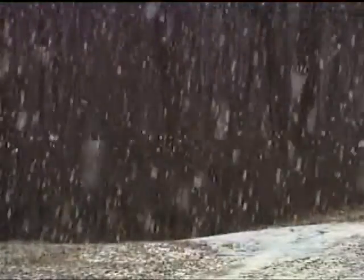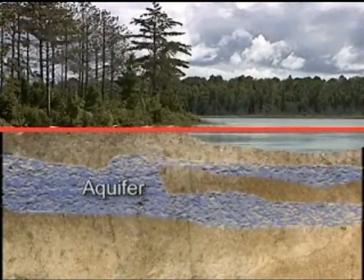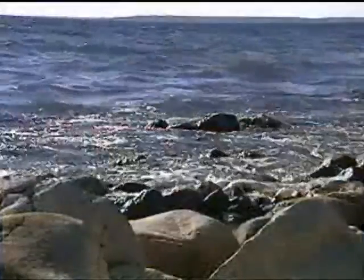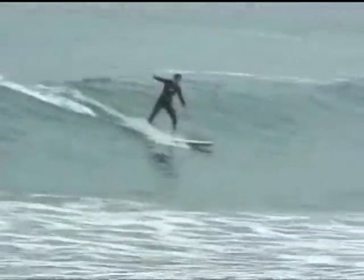When rain or snow falls to Earth, some seeps through the ground and collects in aquifers, creating what we call groundwater. The water that we see on the Earth we call surface water, most of which is salt water in the oceans.